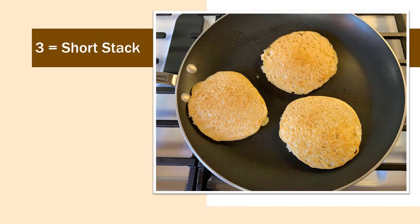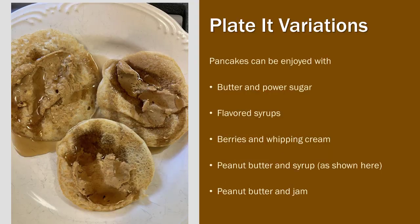After you've gently mixed it, pour three small cakes — or you can do just one large cake if you'd like, though it takes a moment more to cook. As soon as the edges become firm and no longer look liquidy, check your pancake. If it's golden, turn it over with your spatula. Pancakes can be enjoyed with butter and powdered sugar, flavored syrups, berries and whipping cream, or peanut butter and jam.